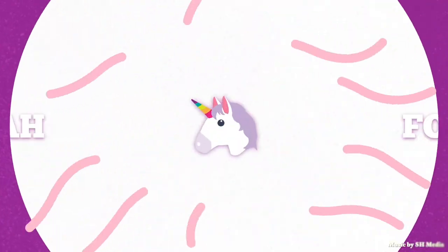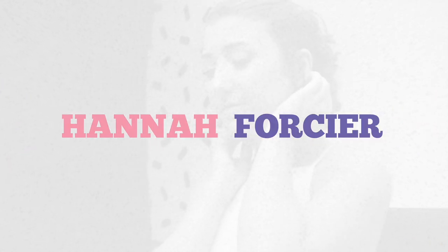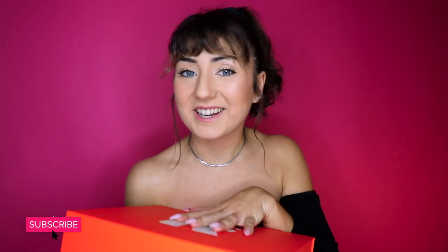Hello everybody, today I'm going to be unboxing my new Maven Beauty box from Fashion Nova. I am so excited. Getting new makeup makes me feel like a child in Toys R Us. Let's unbox.